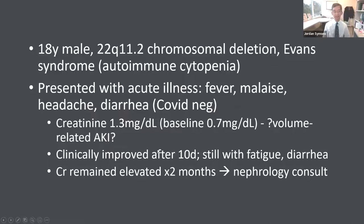This is an 18-year-old boy with Evans syndrome and other medical problems noted to have a persistently elevated creatinine. He has a 22q11.2 chromosomal deletion with associated syndromic findings and Evans syndrome, which is an autoimmune cytopenia not thought to be related to the chromosomal issue. He presented with an acute illness — fever, malaise, headache, and diarrhea about a year ago. He was COVID negative. His creatinine was noted to be 1.3 with a baseline of 0.7. He gets blood testing as part of his hematology follow-up, so we knew 0.7 was a normal GFR for him.